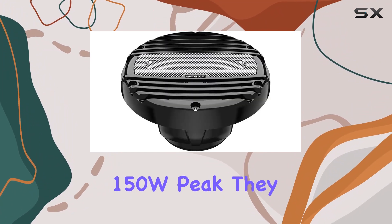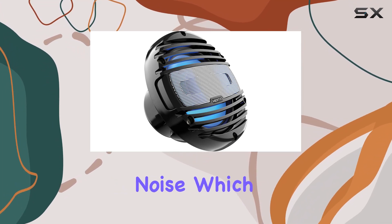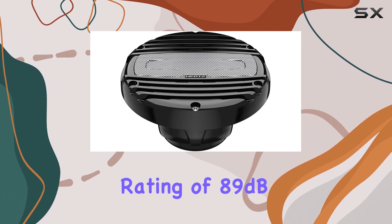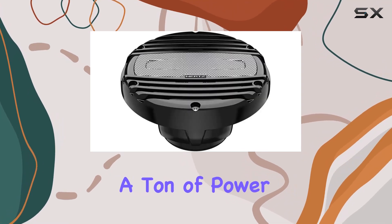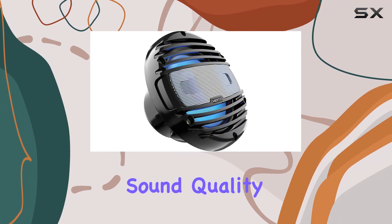Performance-wise, these speakers are impressive. With a power handling of 150W peak, they are capable of delivering loud, clear sound that can cut through ambient noise, which is common in marine environments. The sensitivity rating of 89 dB ensures that these speakers are efficient, providing good sound output without needing a ton of power, which is beneficial for battery preservation on boats.